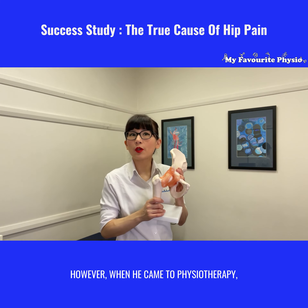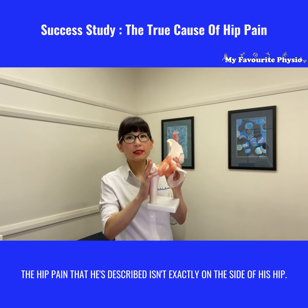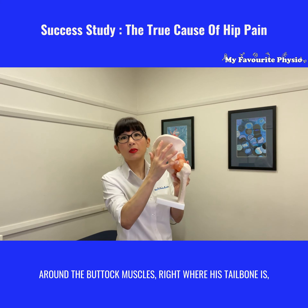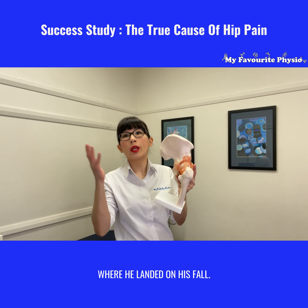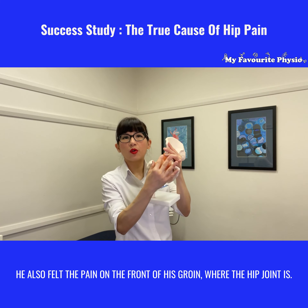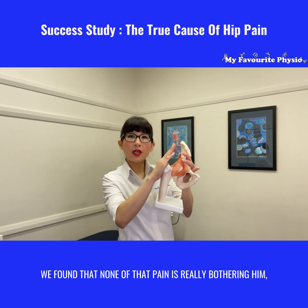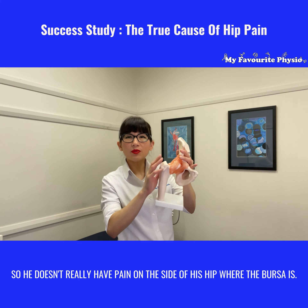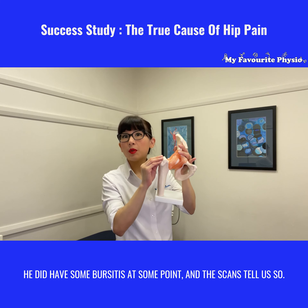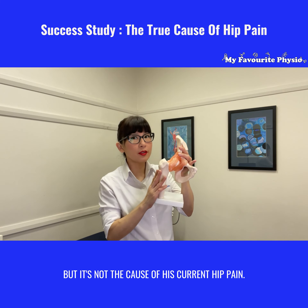However, when he came to physiotherapy the hip pain that he's describing isn't exactly on the side of his hip — it is more on the back of his hip joint around the buttock muscles right where his tailbone is, where he landed on his fall. He also felt the pain on the front of his groin where the hip joint is. When we did a full assessment we found that none of that pain is really bothering him on the side of his hip where the bursa is. He did have some bursitis at some point and the scans tell us so, but it's not the cause of his current hip pain.